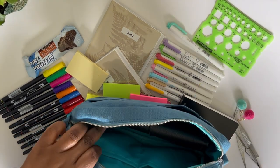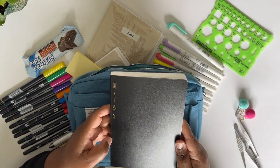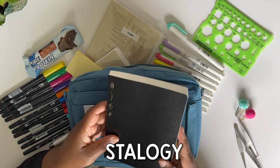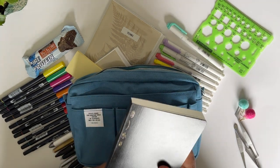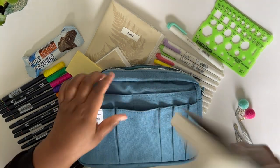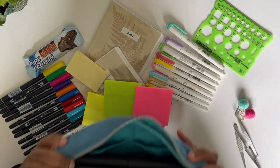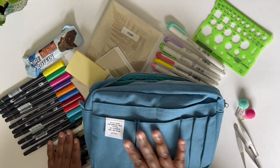This is my — I can never say it right — Staedtler B6 journal, and I use this just to draw my thoughts. It's just great, I love it. I'll put that in there as well, so now I have both planners loaded up, and then I'm going to load up the outside pockets.